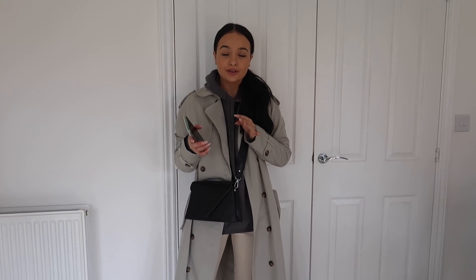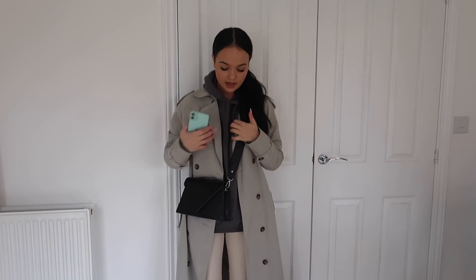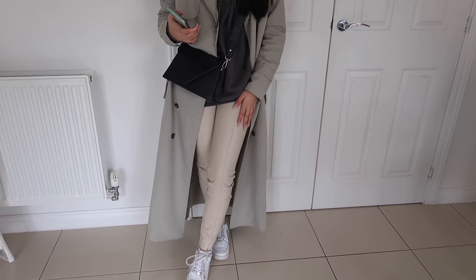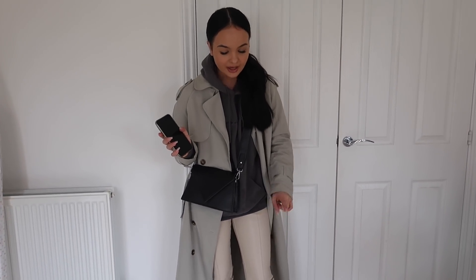So this is my outfit of the day. I've got my favorite trench coat in the whole entire world — it's from Pretty Little Thing, I'm obsessed. I've paired it with my Pretty Little Thing charcoal hoodie, which has the slogan written on it. Then I've paired it with my Zara leggings — I absolutely love these, I have them in black and this color, and I highly recommend them, they're £19.99. Then I've just paired it with my Air Forces and my Princess Polly bag. I'll try and link everything so you guys can shop it.